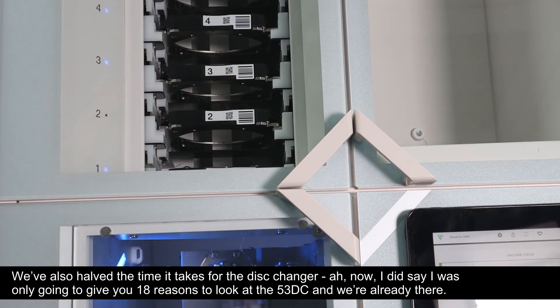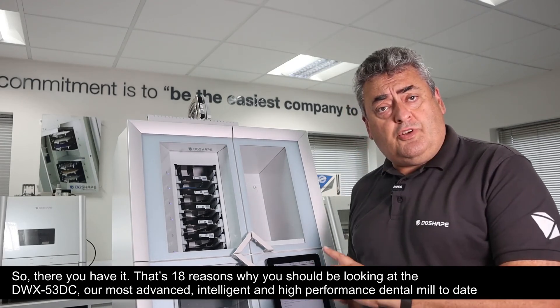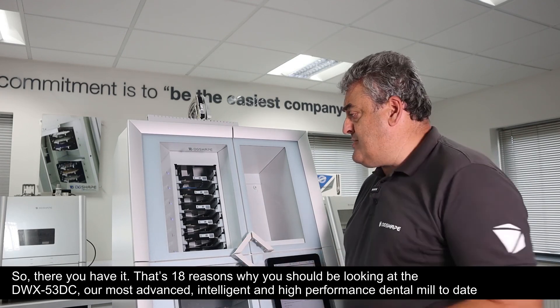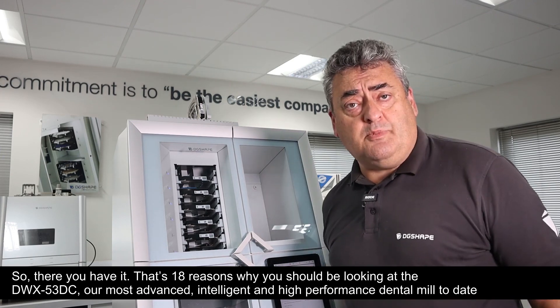I did say I was only going to give you 18 reasons to look at the 53DC — and we're already there. So there you have it: 18 reasons why you should be looking at the DWX-53DC, our most advanced, intelligent, and high-performance dental mill to date.